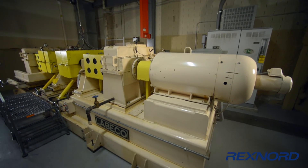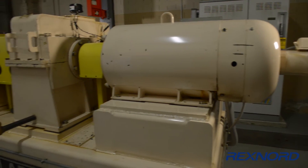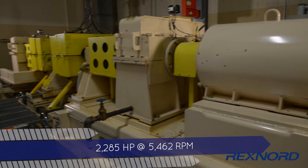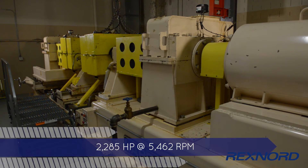Our coupling lab has various test rigs, including a four-square dynamometer capable of producing the torque equivalent of 2,285 horsepower at 5,462 revolutions per minute.